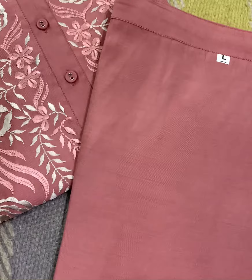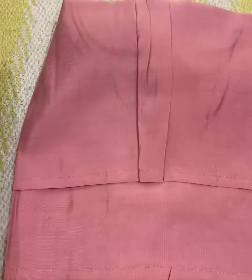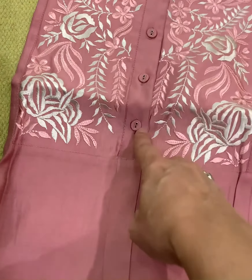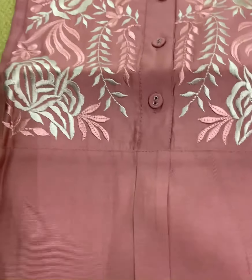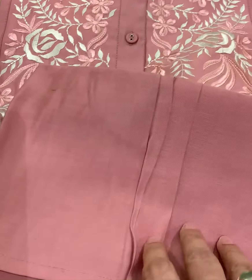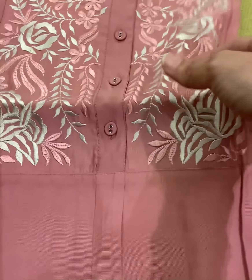Sizes are available. This is the top — it's not too long but a nice high-low kind of style. The front is open with buttons, all embroidered, open till here, then it's closed in a high-low silhouette. It's a lovely color — onion pink or peach, a mix of two colors, so it's really nice.